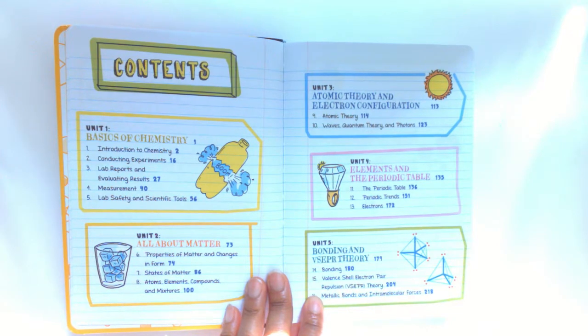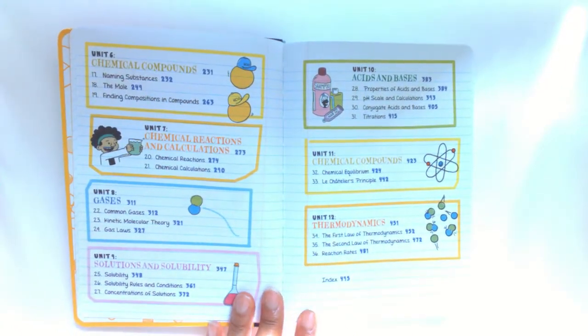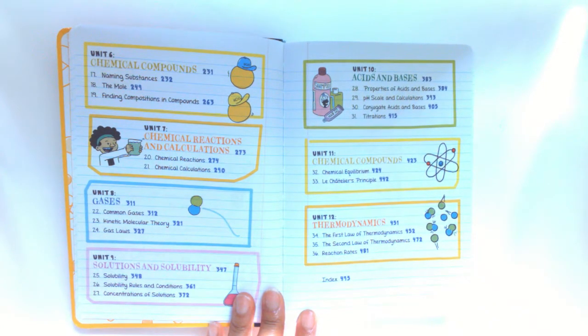Unit 5 is Bonding and VSEPR Theory; Unit 6, Chemical Compounds; Unit 7, Chemical Reactions and Calculations; and Unit 8, Gases.